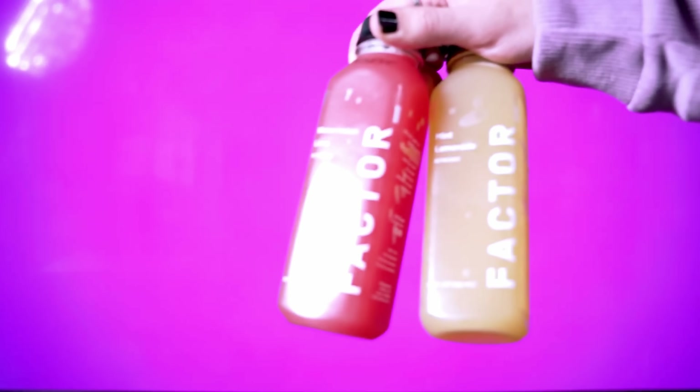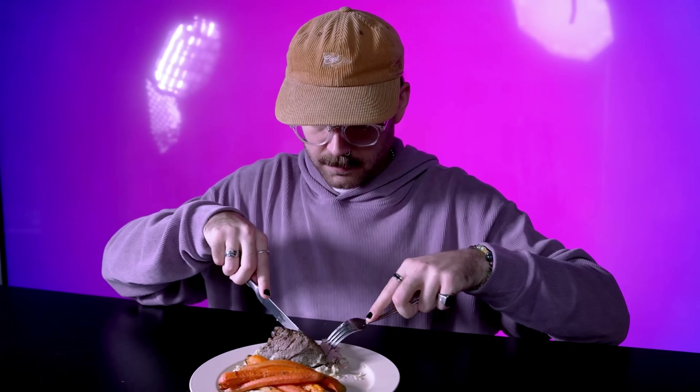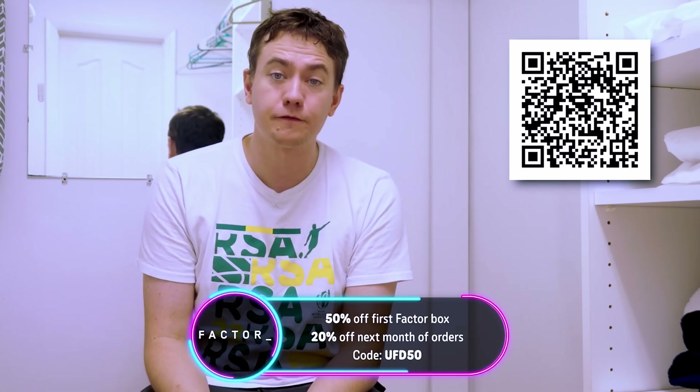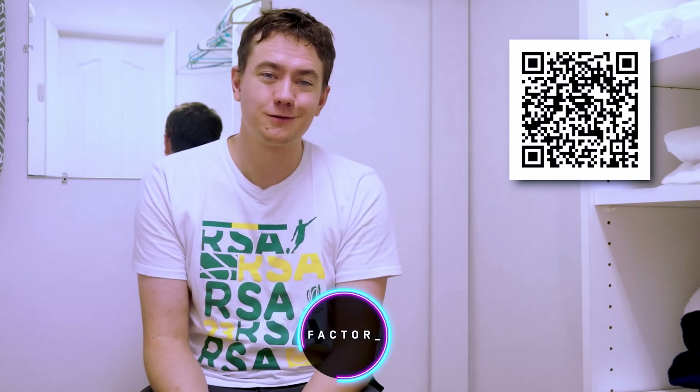And if you like to snack, Factor has that covered with options like breakfast, smoothies, small bites, and more. Factor makes any meal easy no matter the size. No worries if you plan time away or life gets busy, because Factor lets you change up your order every week with options of four to eighteen meals per week, or you can pause and reschedule orders at any time. Unfortunately I went on vacation so it's the boys back at the office who are getting to enjoy my Factor meals. You can try Factor's chef-crafted recipes for yourself today — click my link in the description to get 50% off your first Factor box and 20% off your next month of orders with code UFD50.